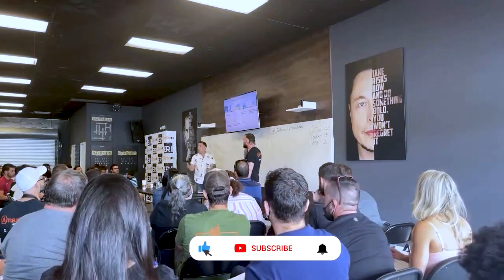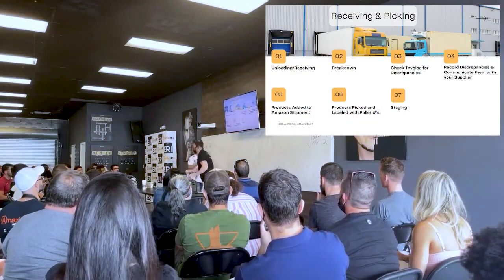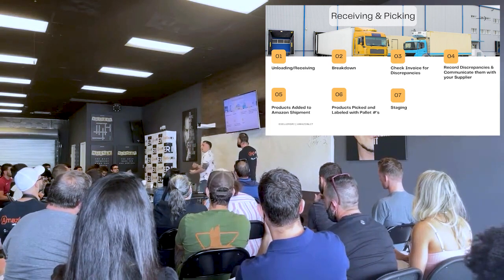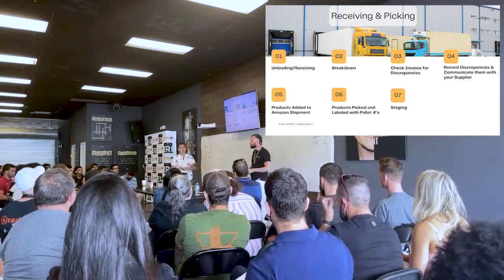In less than one workday, we're getting full truckloads — 26 pallets — broken down, received, picked, staged, brought to packing stations, produced, brought to shipping stations, loaded onto trucks, and shipped out seven full truckloads in a five-day work week.